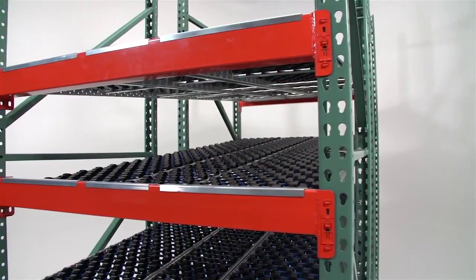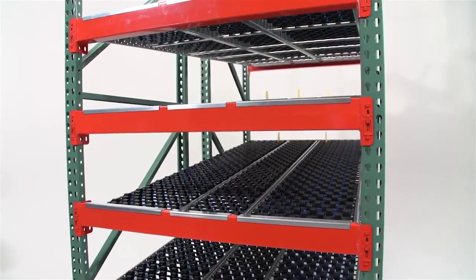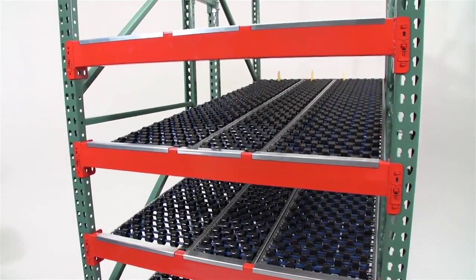If you're tight on space, SpanTrack will help you maximize space and use your existing pallet rack. The next level of order picking starts with SpanTrack.